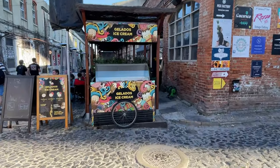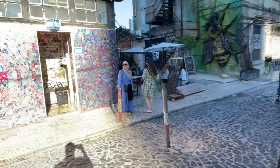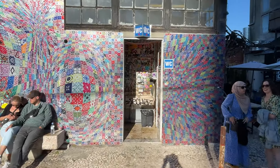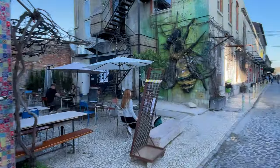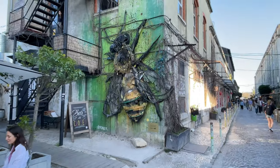The buildings of LX Factory retain their original industrial architecture with exposed brick walls, large windows, and high ceilings. This unique blend of historical and contemporary elements creates a visually captivating setting for creative endeavors.